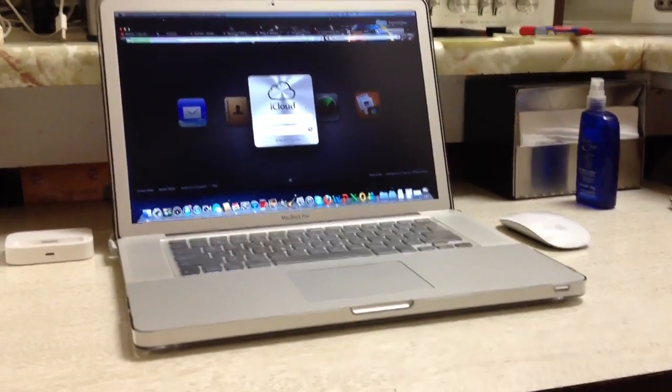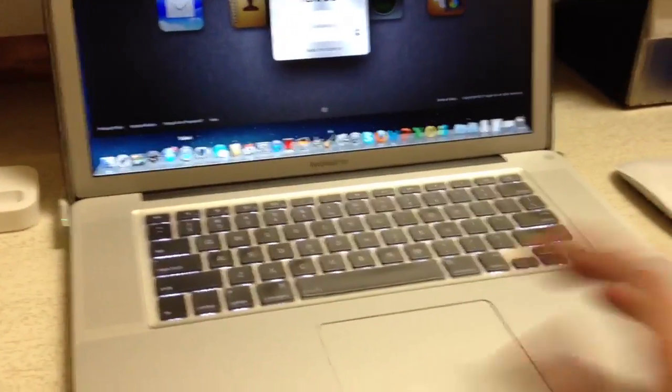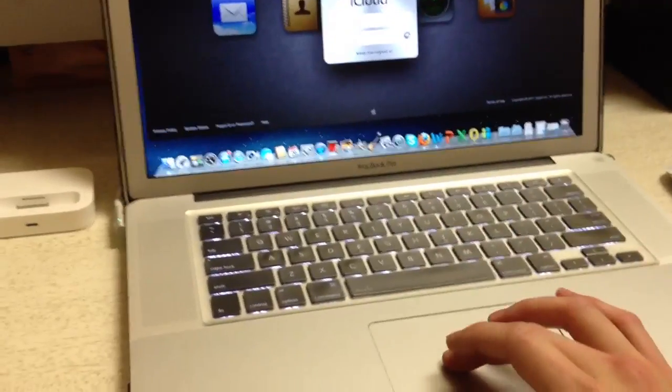This feature is also available on the MacBook Pro. To activate it, you do have to have an iCloud account — you basically use your iTunes ID and it kind of syncs it all together.